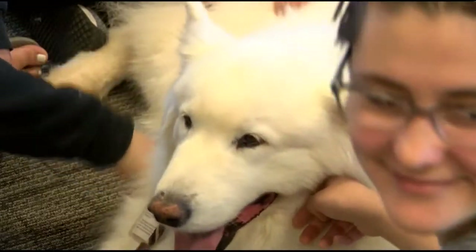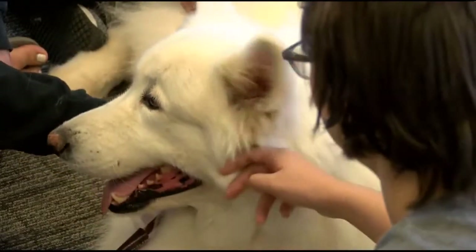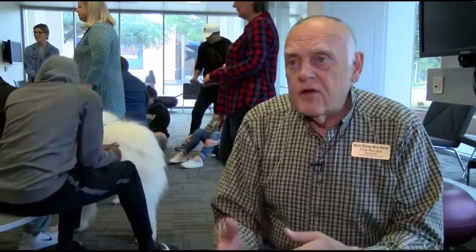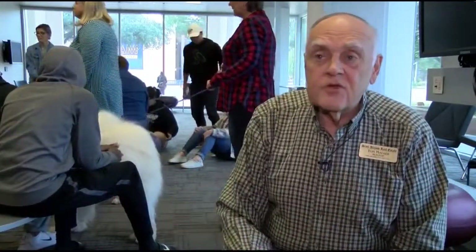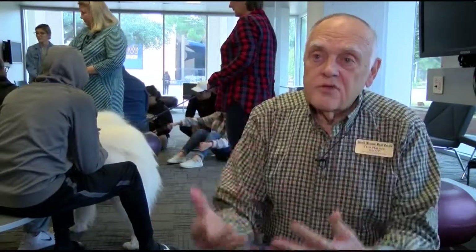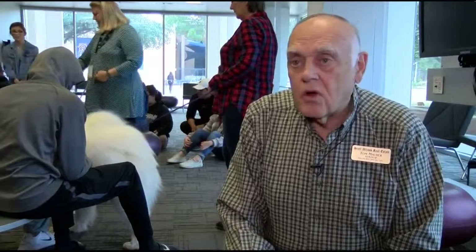The first thing a dog must have is instinct. You don't make a therapy dog. The training gives them experience with the different types of things they have to deal with, but if the dog doesn't have the natural desire and feeling to be a therapy dog, it's not going to work.